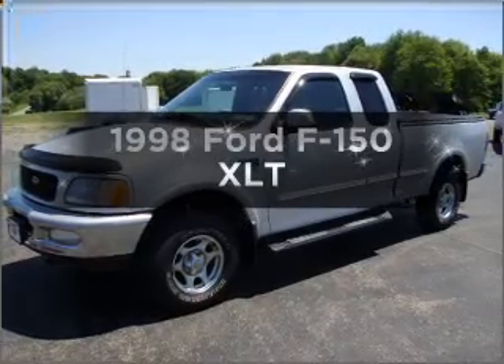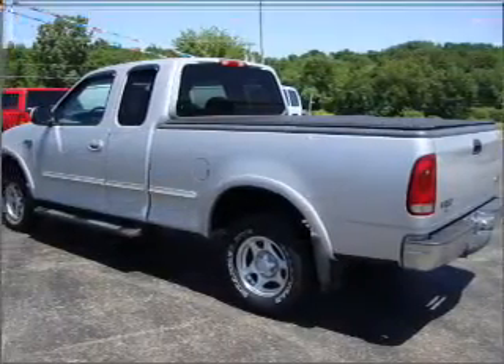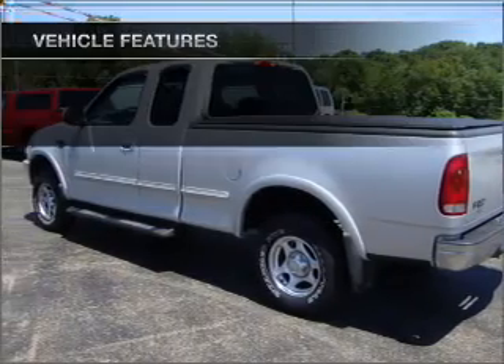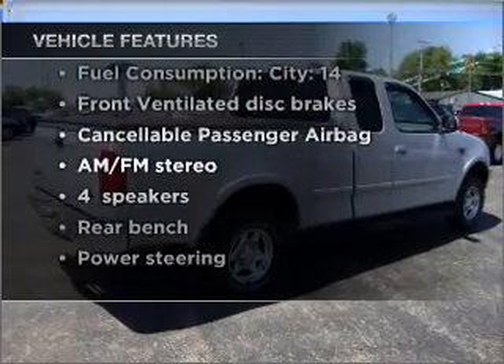This is the set of wheels you've been looking for, with a powerful eight-cylinder engine connected to a smooth-shifting automatic transmission. With these notable features, you won't want to miss out on the opportunity to own this amazing ride.